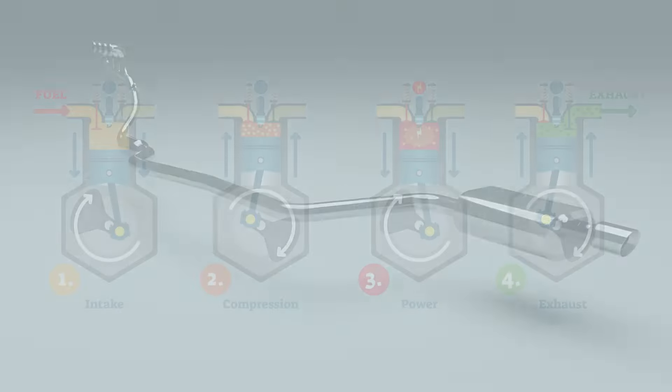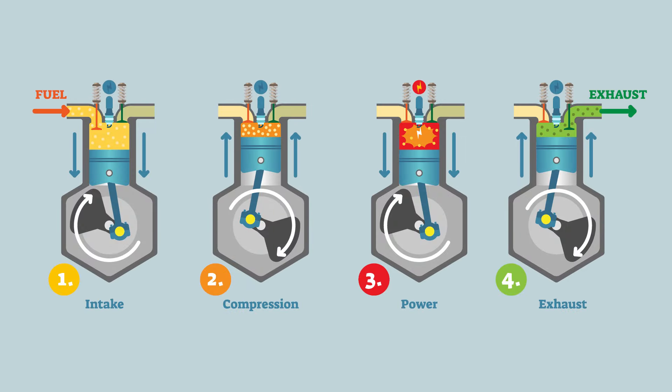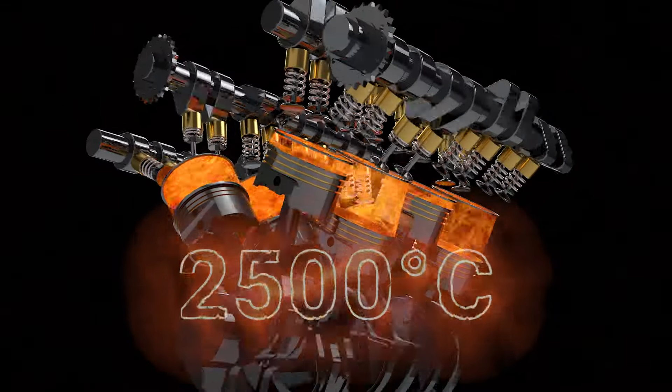In an automotive IC engine, the burning of the air-fuel mixture in the combustion chamber transforms thermal energy into mechanical energy. The thermal energy of the hot gases increases the temperature of the engine, the turbocharger, and the exhaust system. In gasoline engines, the temperature of the hot gases in the combustion chamber can be around 2500 degrees Celsius or higher.